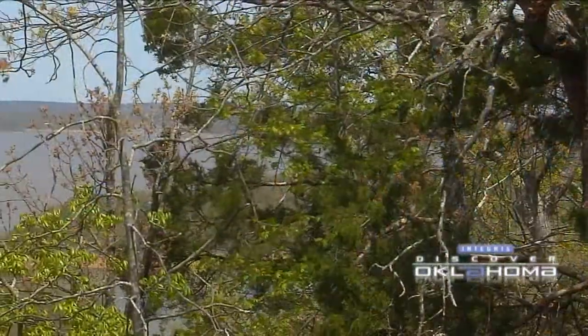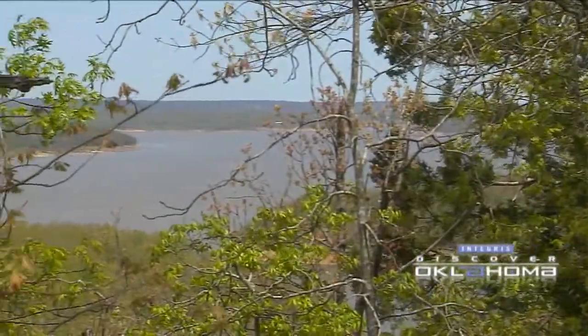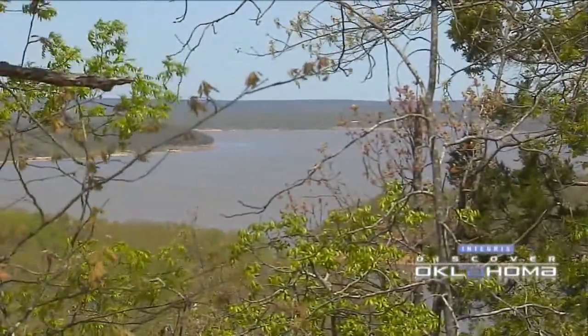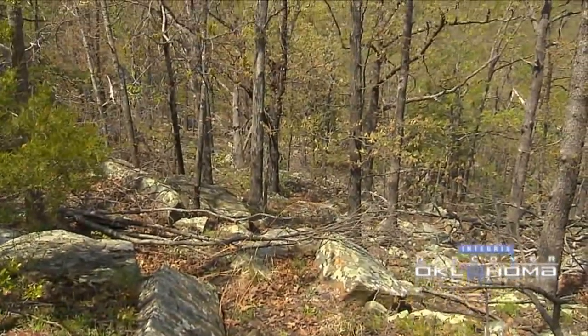The 1,300 acres of the Keystone Ancient Forest run along the shore of Keystone Lake, protected for years by the U.S. Army Corps of Engineers property and by private landowners who recognized the worth of this stand of trees.